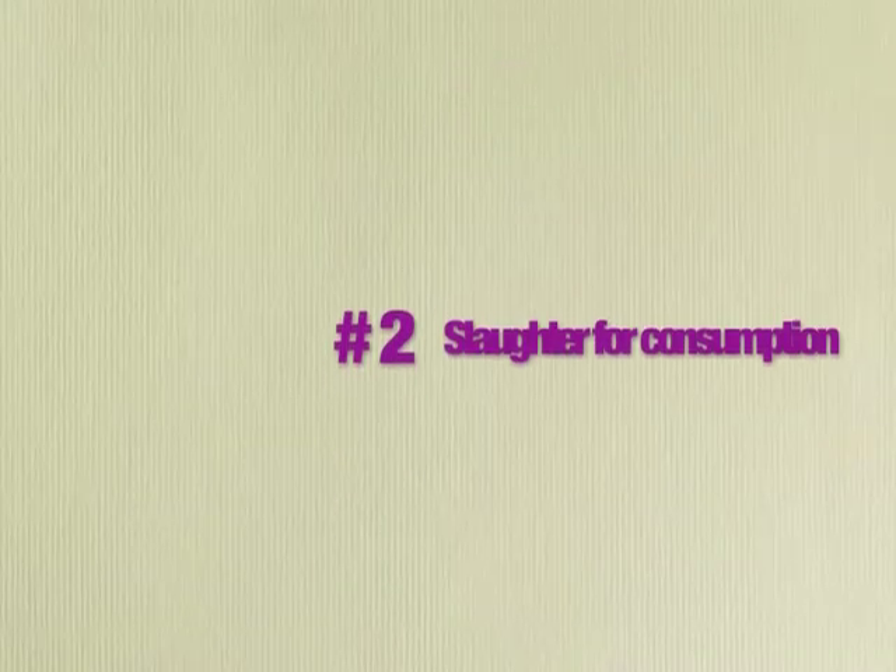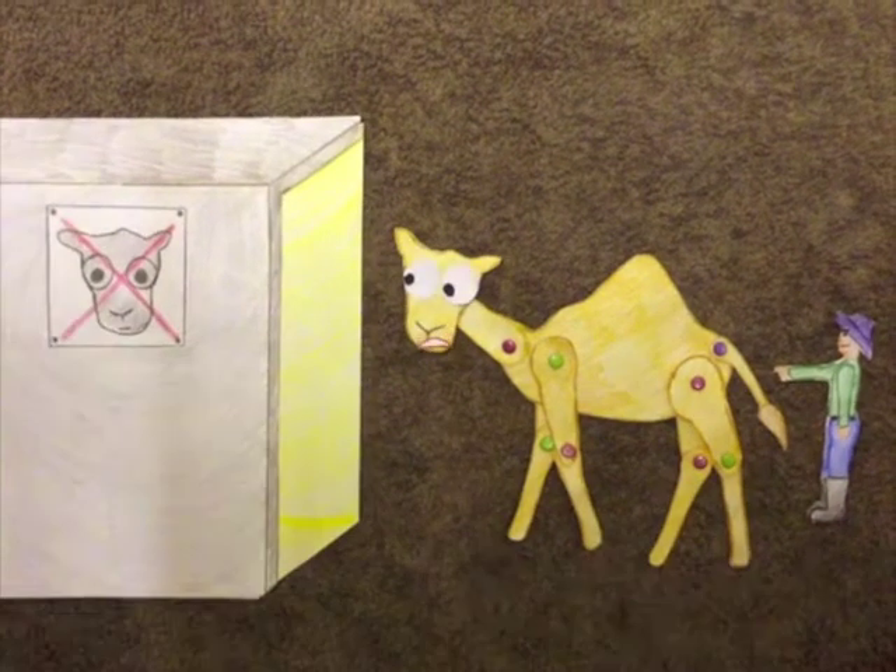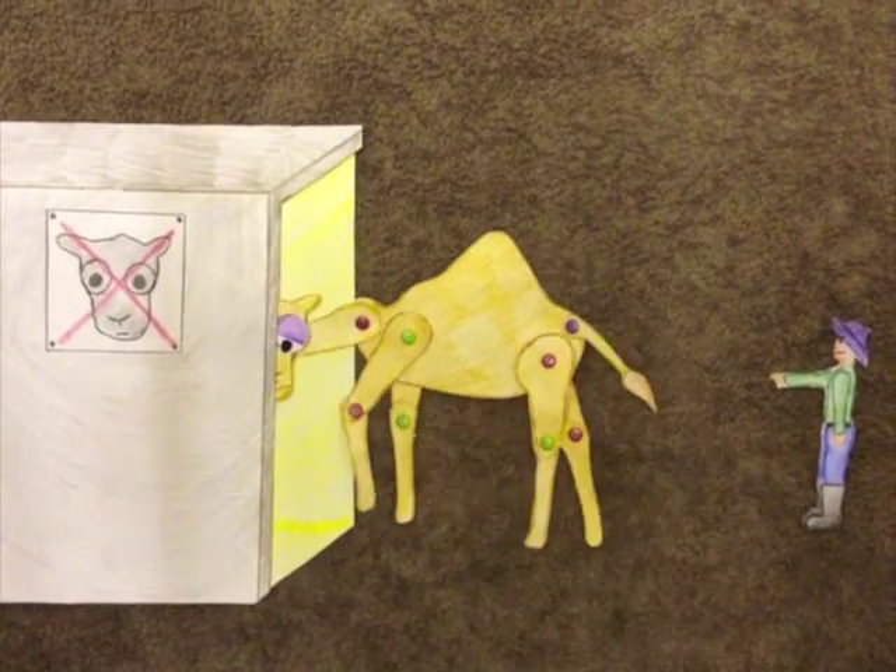Camels can also be removed for commercial benefits. For example, they may be slaughtered at an abattoir for human consumption or for use in pet foods.